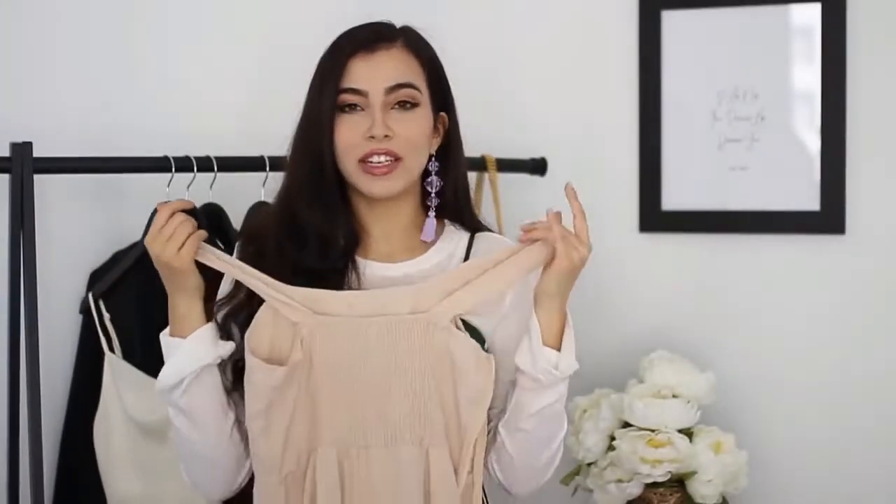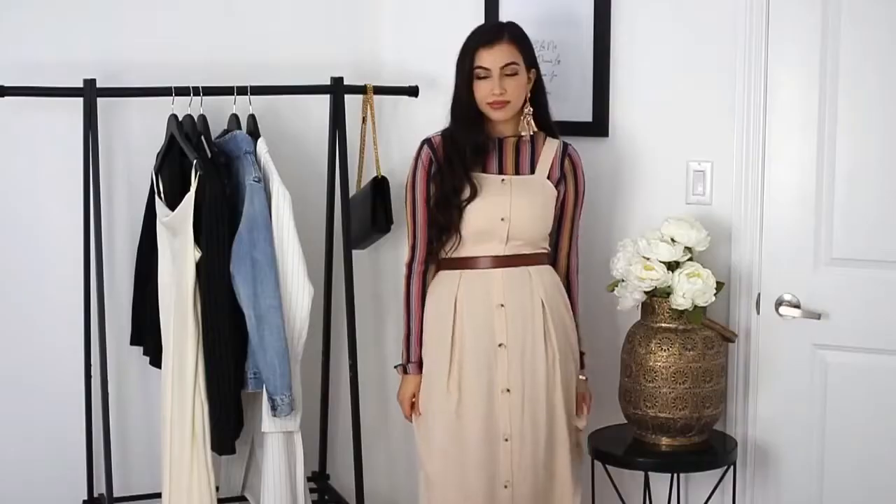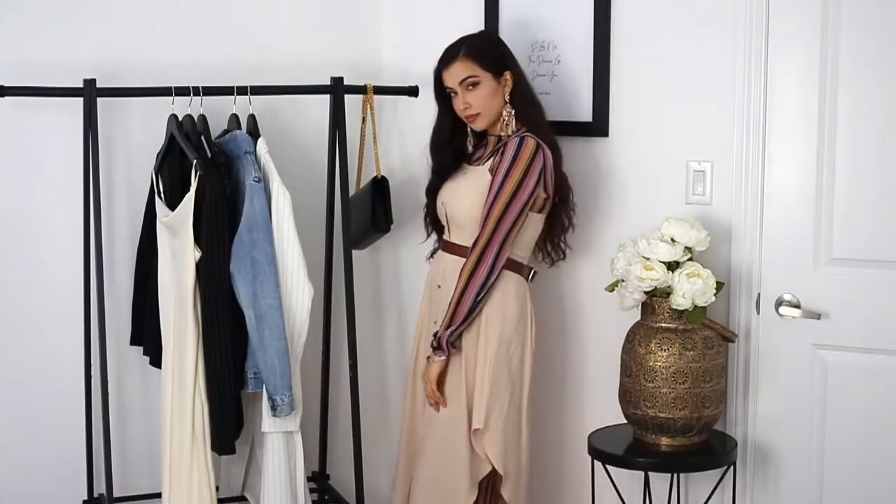The dress I was wearing underneath is actually more of a spring or summer dress, but pairing it with this cream color definitely gives it more fall vibes. Just to add a little pop, I added a belt around my waist, and I really like how it turned out. If you guys like it, let me know in the comments below — I'll also link this dress in the description box.